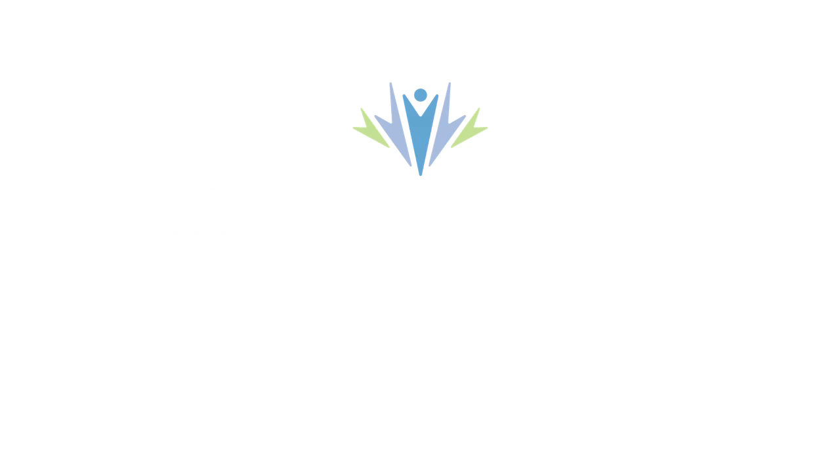If this is occurring, you might want to contact your provider and get further evaluation done to see if you are actually ovulating or not. Thank you very much.